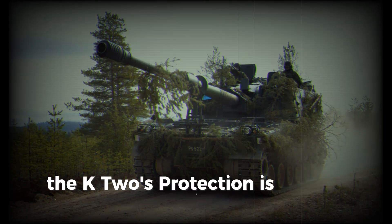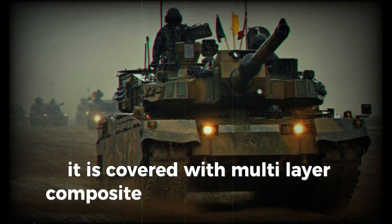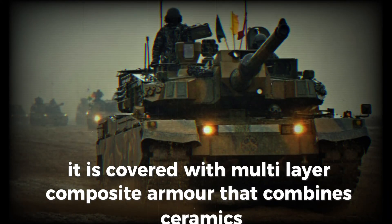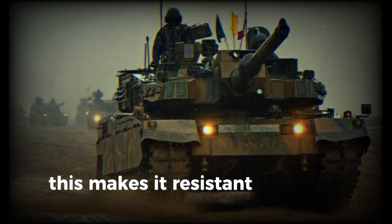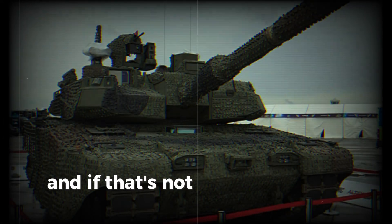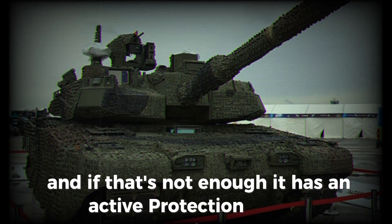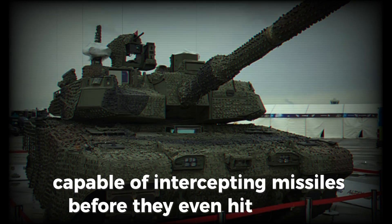The K2's protection is another highlight. It is covered with multi-layer composite armor that combines ceramics, metal, and other materials, making it resistant to armor-piercing shells and shaped charge warheads. And if that's not enough, it has an active protection system capable of intercepting missiles before they even hit the tank.